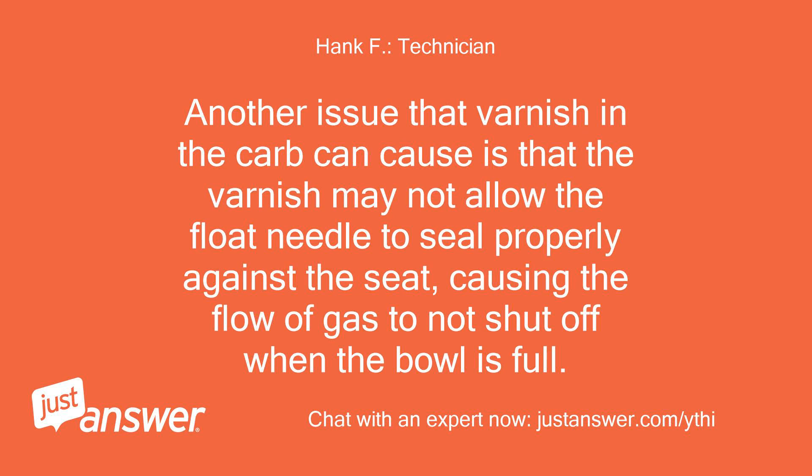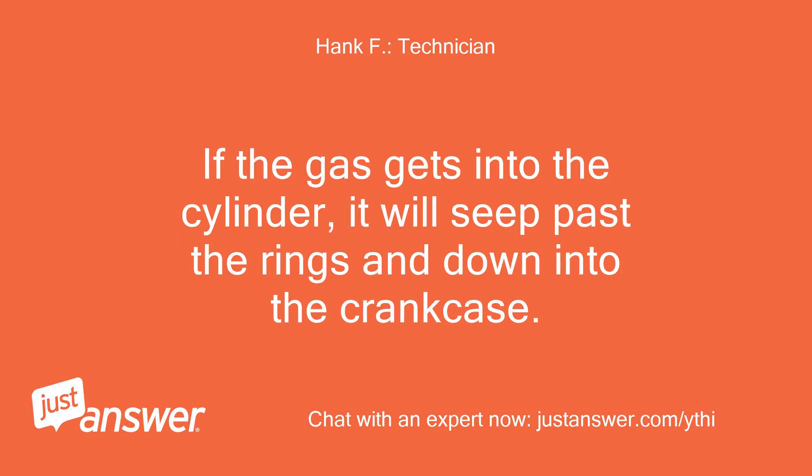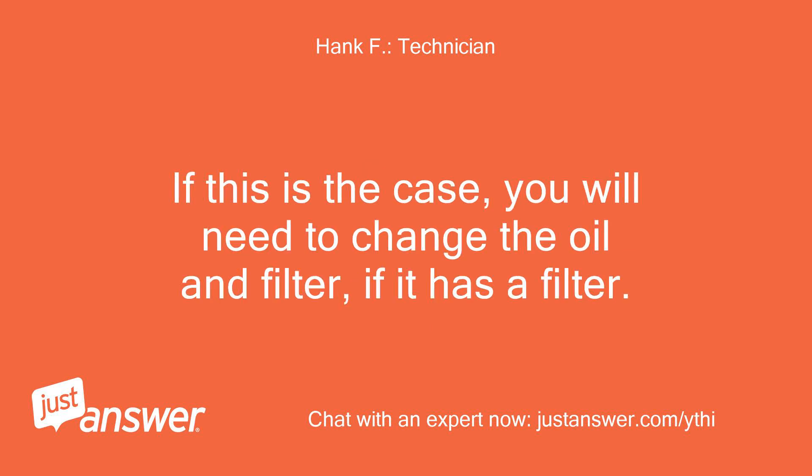Another issue that varnish in the carb can cause is that the varnish may not allow the float needle to seal properly against the seat, causing the flow of gas to not shut off when the bowl is full. The result will be gas overflowing the carb and running into the cylinder, and possibly out the air intake. If the gas gets into the cylinder, it will seat past the rings and down into the crankcase. This will be evidenced by your oil level being overfull and/or the oil smelling like gas. If this is the case, you will need to change the oil and filter.